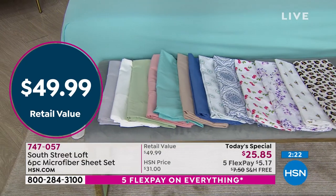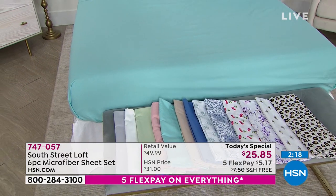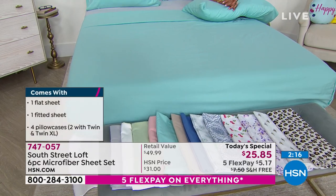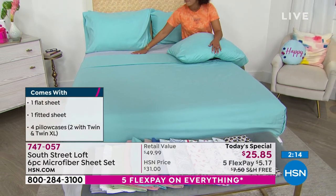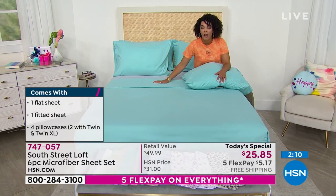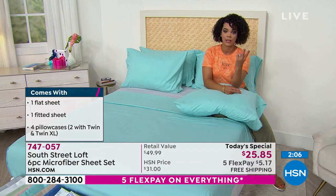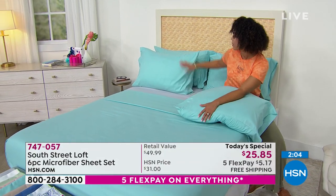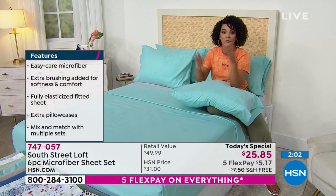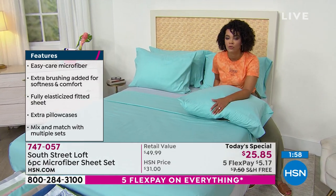At close to retail value, you can get two of our Today's Specials — that's a 12-piece set you can mix and match. We've layered in the gray with the aqua sky. Since you're getting four pillowcases, and if you get two Today's Specials you get eight pillowcases, you can mix and match your aquas with the aqua medallion — or do two solids.